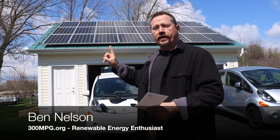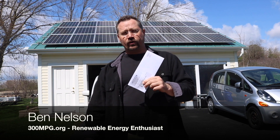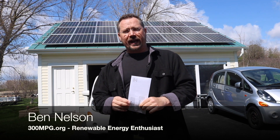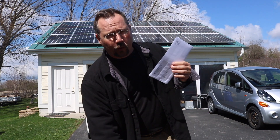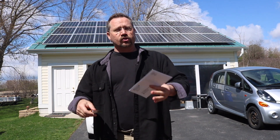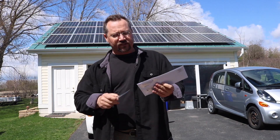Hey everybody, it's Ben here in front of my solar garage. As usual, I'm going to share this month's electric bill with you and then take a quick look at our simple return on investment on the solar panels. What I'm really doing is sharing with you one person's real world experience of how solar works for us.